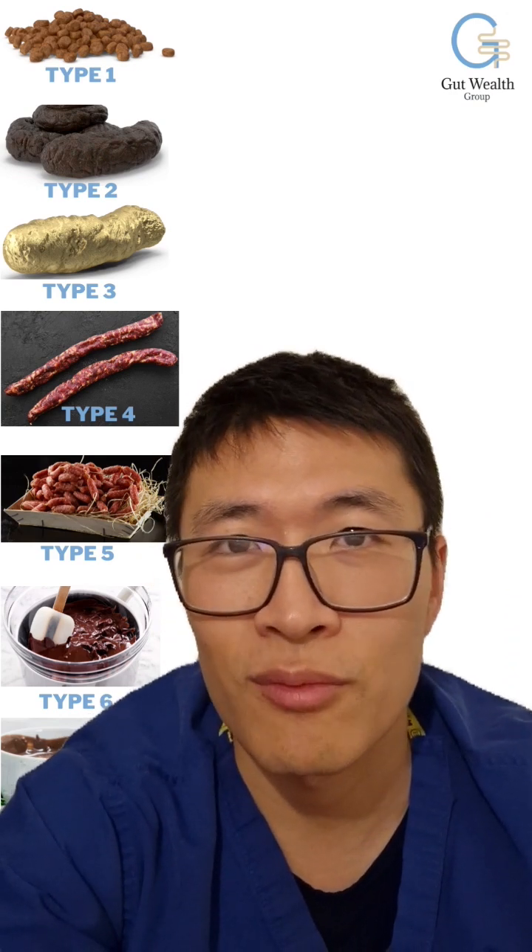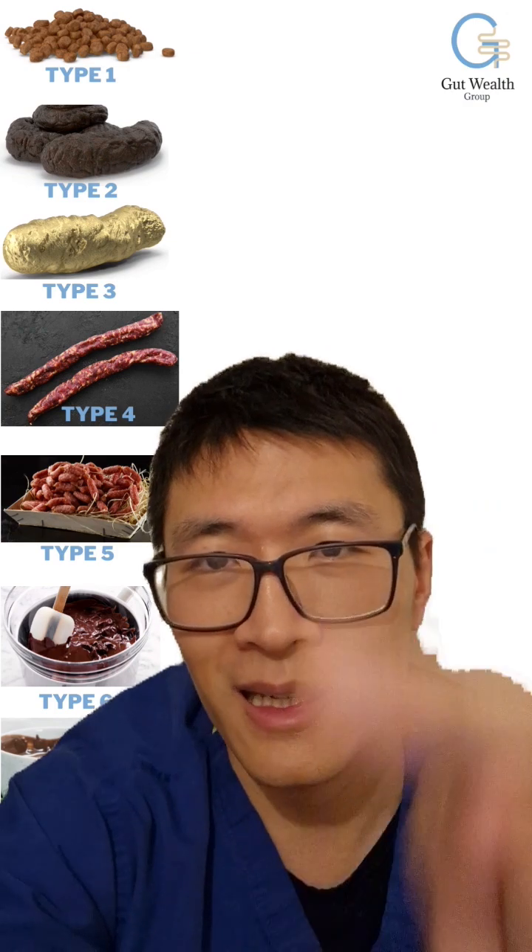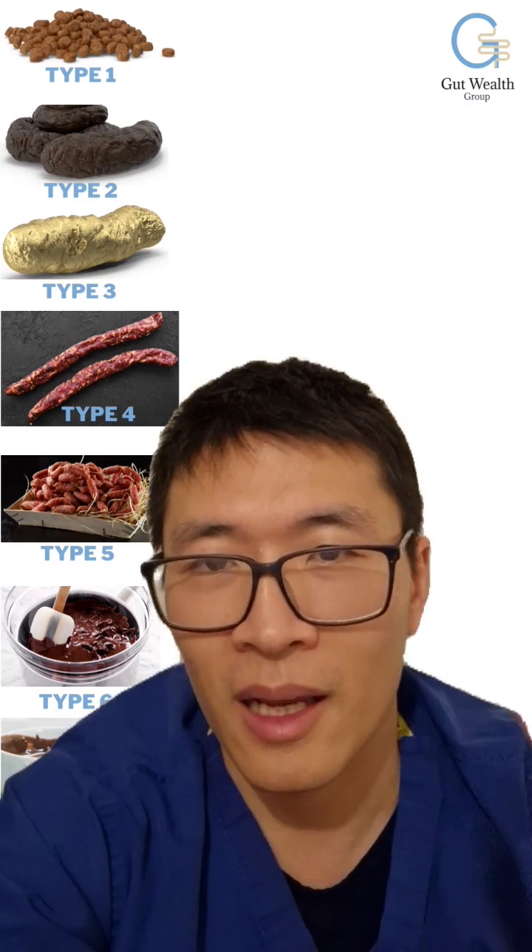Type 4 is when it is really thin, like these sausages here, and it comes out quite nicely.